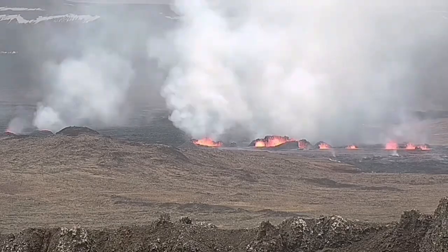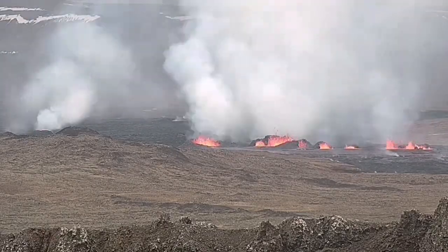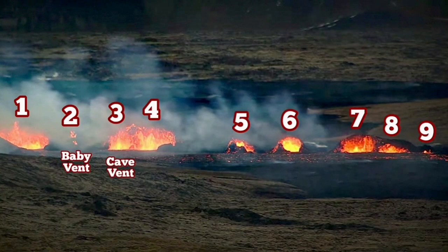What we see now are two fissures. Eventually the southern fissure will take over and created many craters. I have named and numbered them.